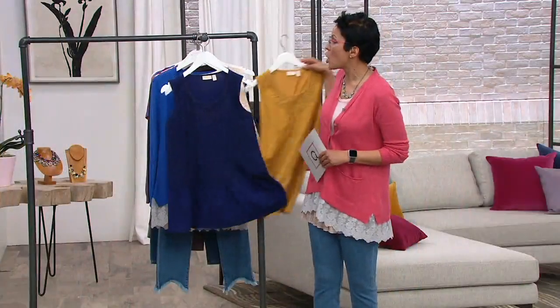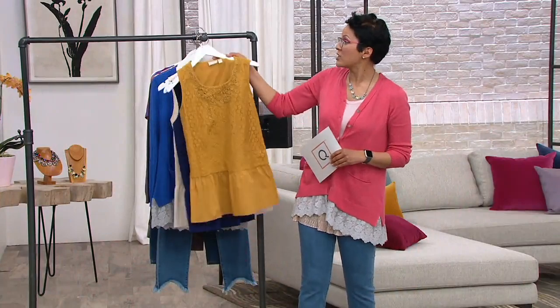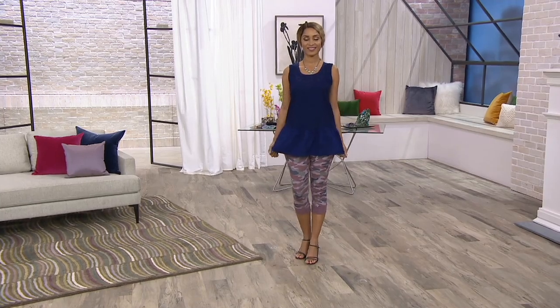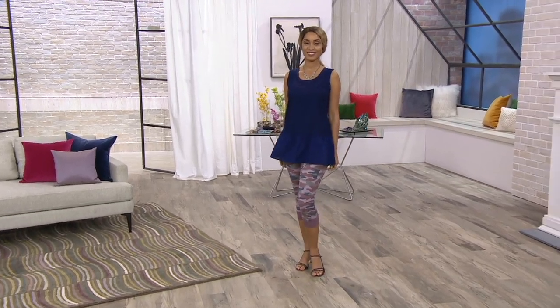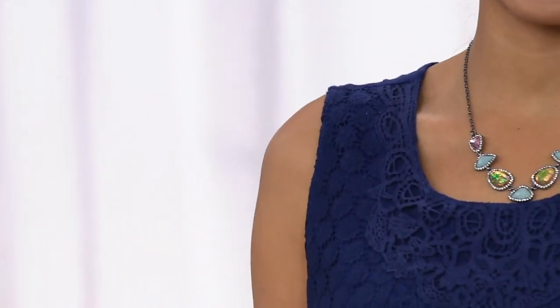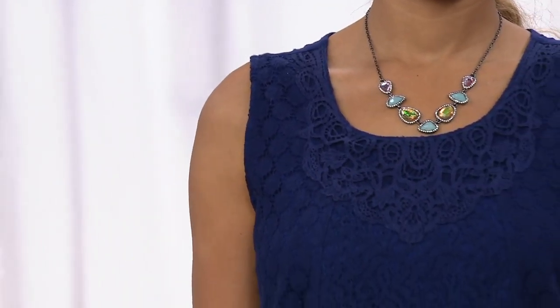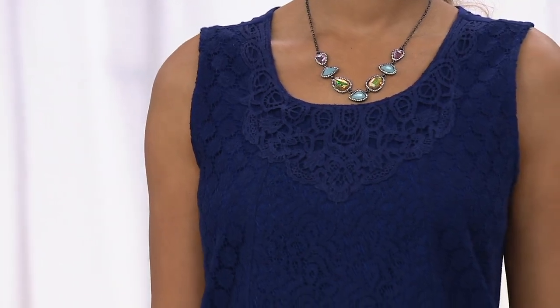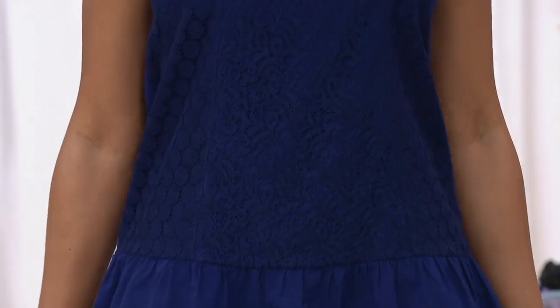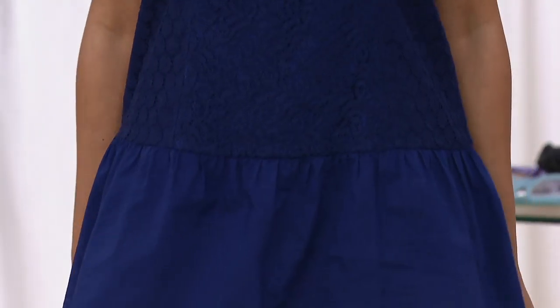We have absolutely no reorder on this. I want to check it out on Brenda so you can see her wearing it alone. Let's talk about Brenda. Look at how this fits. I call this a sleeveless top — look at how beautiful that is with that u-neck. Brenda is in the pant that I'm sure is coming up soon.